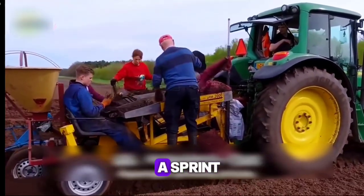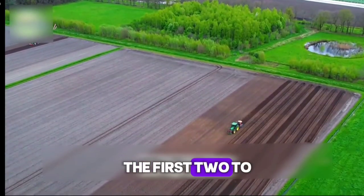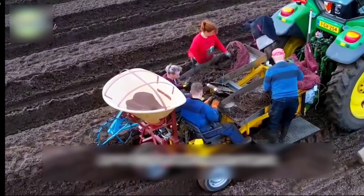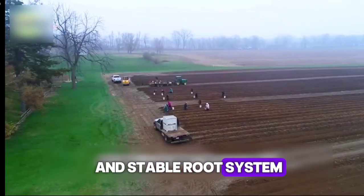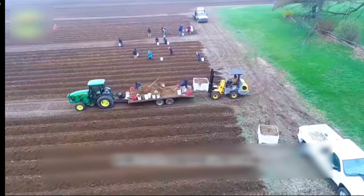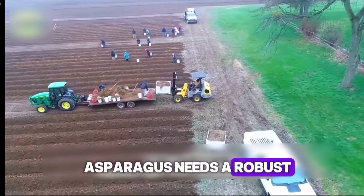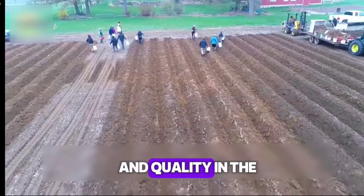Asparagus cultivation is not a sprint — it's a test of time and patience. The first 2 to 3 years are crucial, as the plants focus on building a strong and stable root system. Just as a skyscraper relies on its foundation, asparagus needs a robust root network to ensure consistent yield and quality in the years ahead.